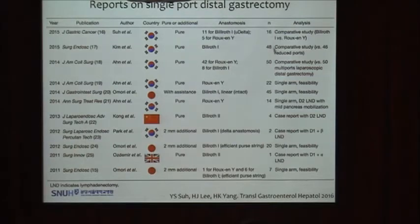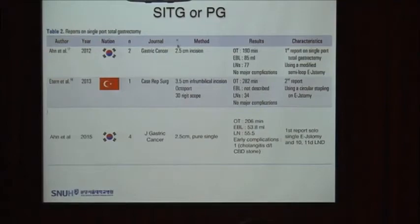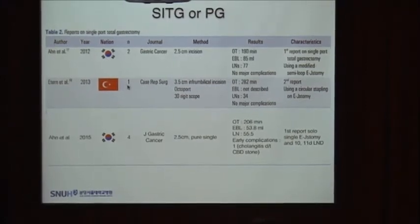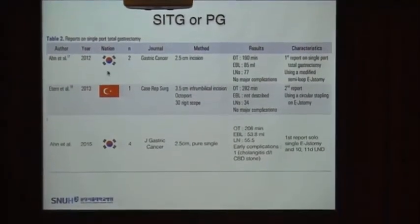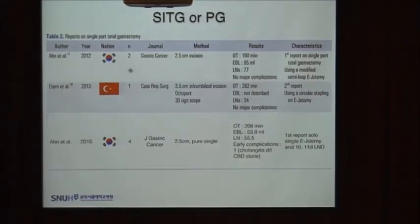However, the case numbers were very limited. The active surgeons who have performed single-port gastrectomy in more than 200 cases are only Dr. Omri and myself. Regarding total gastrectomy or proximal gastrectomy, there have been only 3 case reports, with case numbers of only 2, 1, and 4. Personally, I report single-port total gastrectomy and single-port D2 total gastrectomy for the first time.